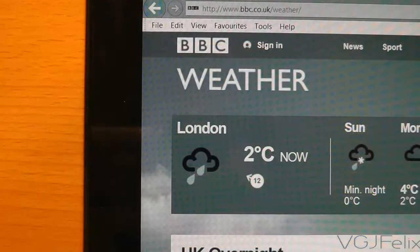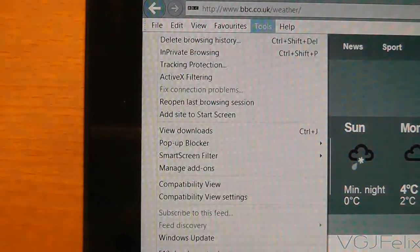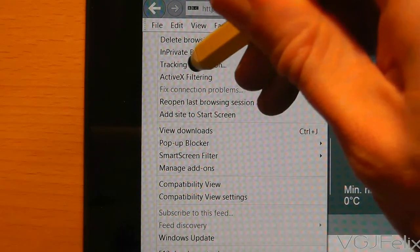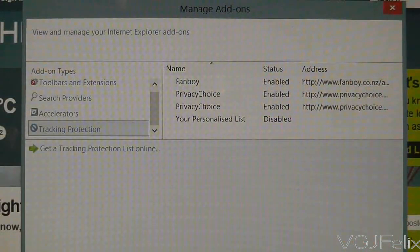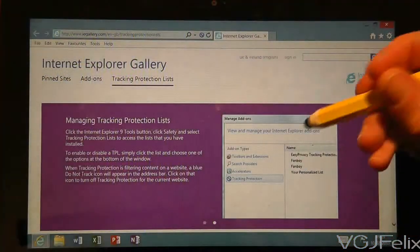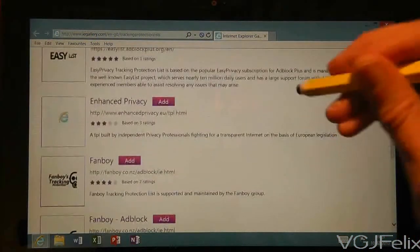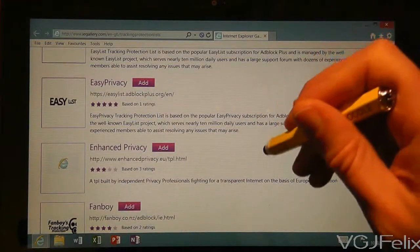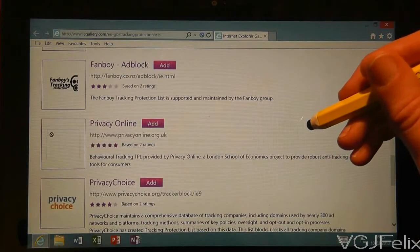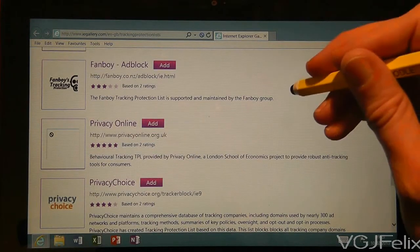Now press Tools and choose the Tracking Protection option. This will bring up a window that shows you all your active tracking protection lists, or TPLs for short, on the tablet. Tracking protection lists enhance the privacy of your tablet by sending do-not-track signals to websites. It means you protect your data and websites don't load as much unwanted content such as adverts. Basically it makes your tablet safer and faster.